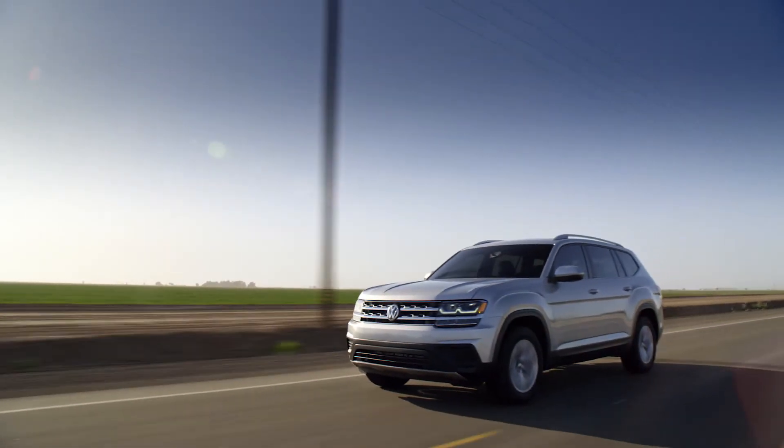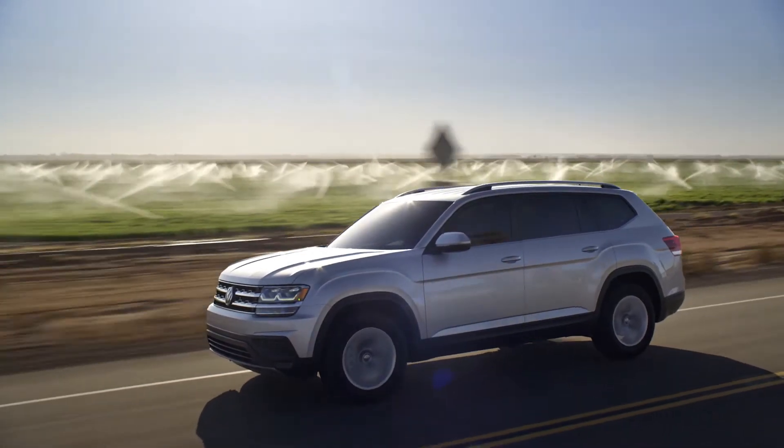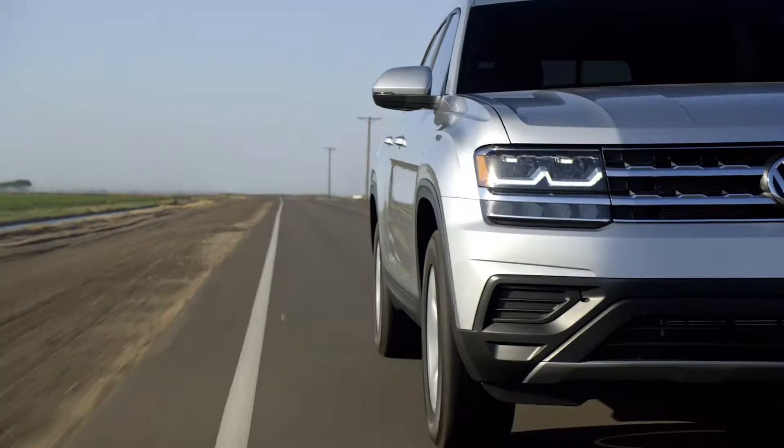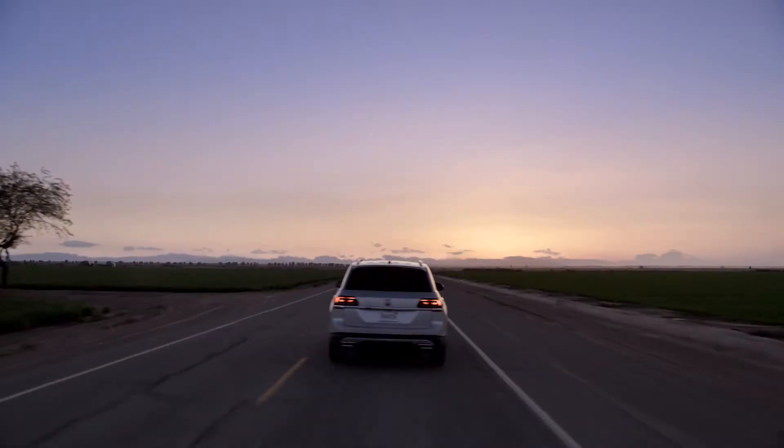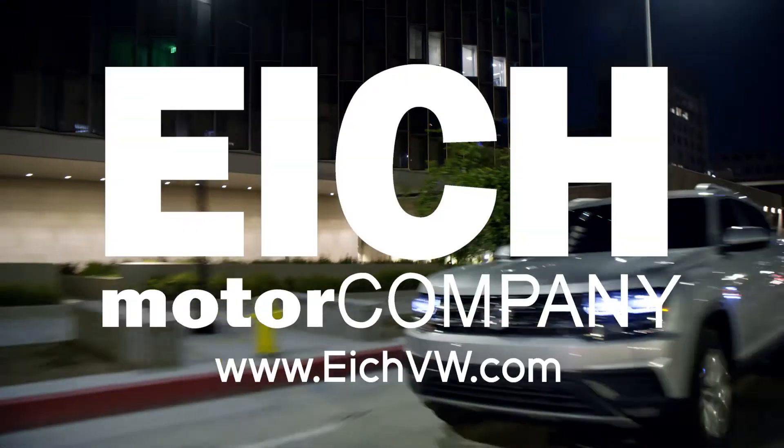Want to breathe even easier? The Atlas comes with a six year or 72,000 mile warranty. Now you can stretch your legs and your peace of mind. The 2018 Volkswagen Atlas, available now at Ike Motor Company.